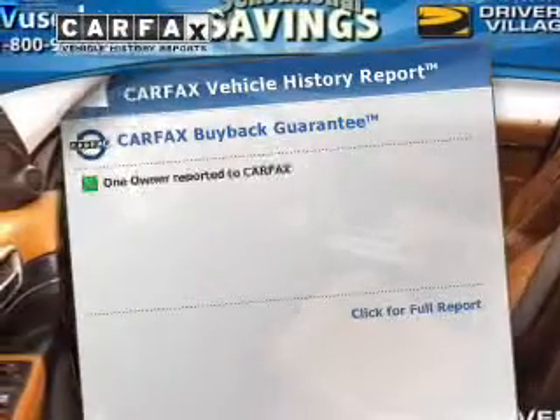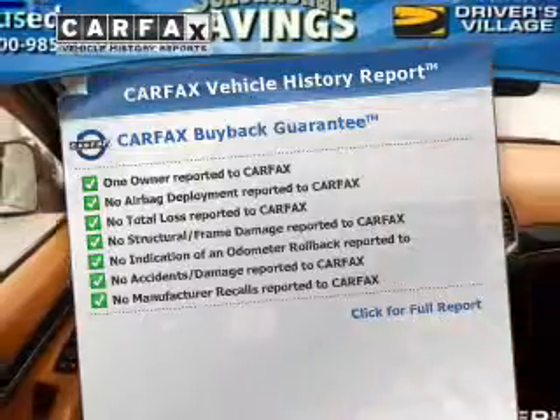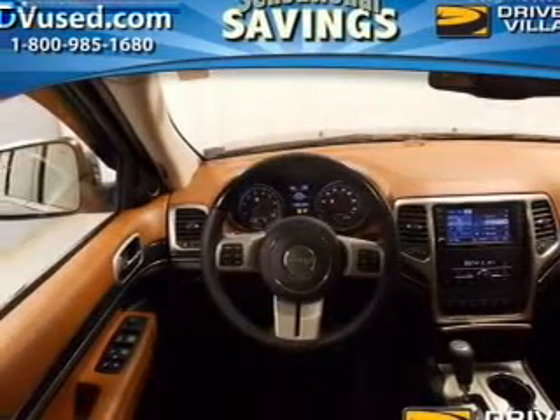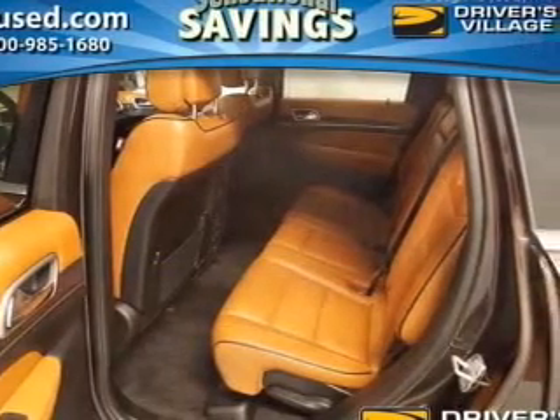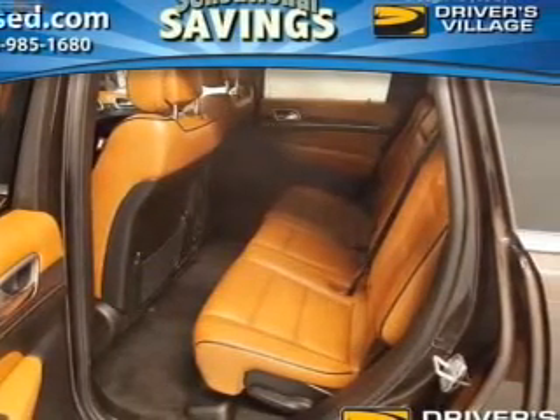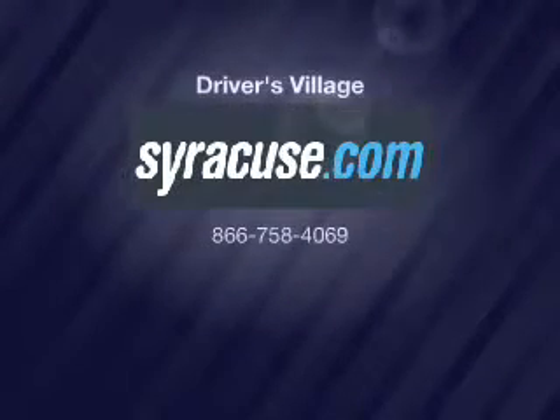Know the history on this ride and greatly reduce your buying risk with the included Carfax Vehicle History Report. Our website offers more information on all of our vehicles. Do you know this journey?